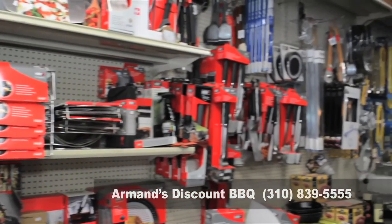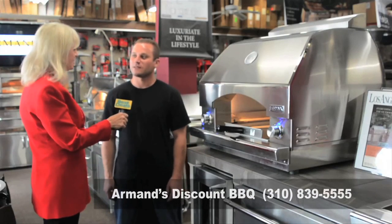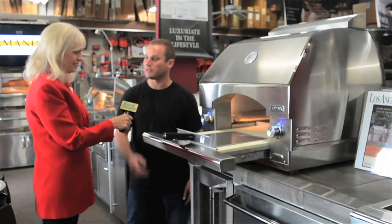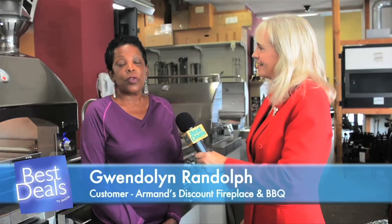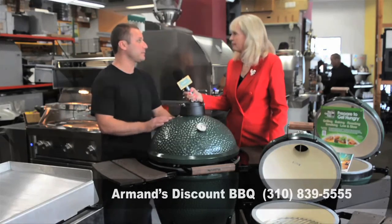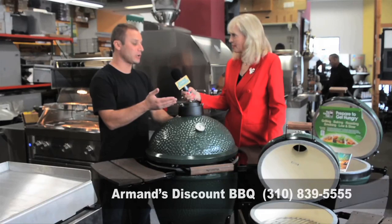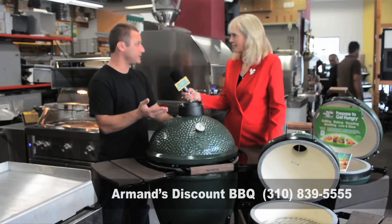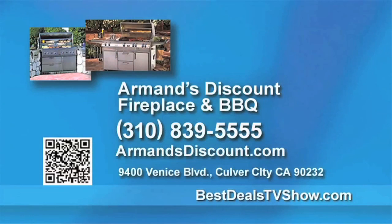At Armand's, they also have a large selection of barbecue accessories available. This is the Lynx pizza oven — it can cook a pizza at 700 degrees in just a few short minutes. I will continue to visit this location because of the convenience and the good customer service. For those who don't have a lot of room outside, we have barbecues great for camping or going to the beach, including Kamado grills made by Big Green Egg — a lump charcoal system that's very versatile. You can bake a pizza, grill, and smoke. Call Armand's Discount Fireplace and Barbecue today at 310-839-5555.